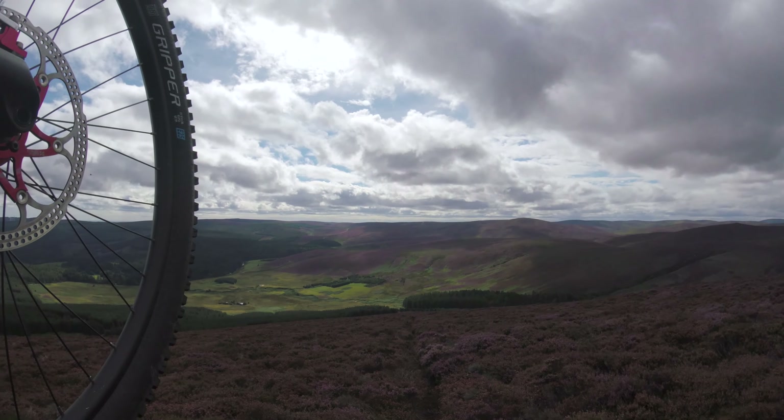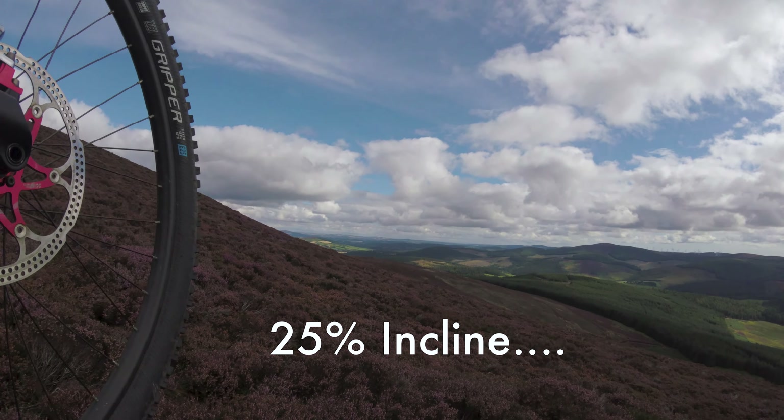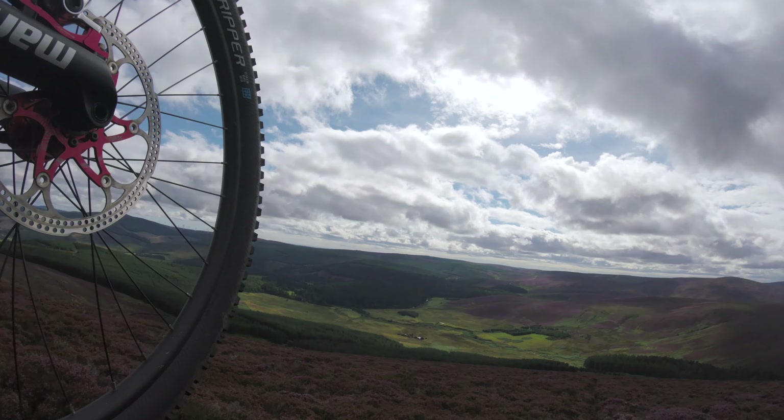This hike-a-bike is so intense because the hill is just so steep and the line is just straight up it. But seriously, check out that view.